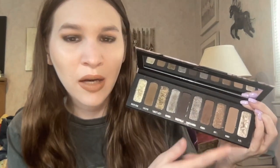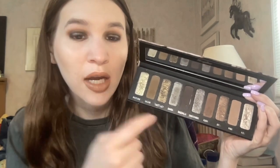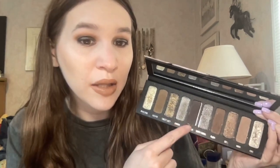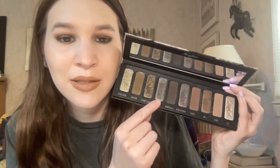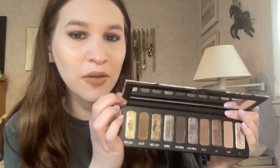I went in with a more pigmented shade for the crease, then Rubia to define, and a similar shade on the outer corners. For the lid I wanted a cooler-toned silvery gray, so I went in with Bamba — it looks so pretty and I haven't used that shade in a while. The last time I used this palette I used Sweet Lucy, so I wanted to try something different.